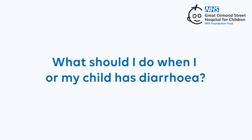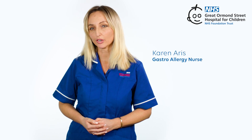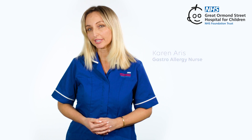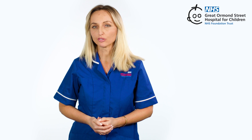What should I do when I or my child has diarrhoea? If you have diarrhoea, drinking fluids can help make sure you don't get dehydrated. It's a good idea to avoid juice or fizzy drinks as they can make diarrhoea worse. There are some drinks which can help replace things your body loses when you have diarrhoea, such as salt, potassium, and other electrolytes. These are called oral rehydration salts, and you can get advice from your local pharmacy about whether you need them.